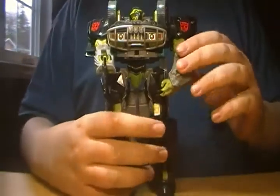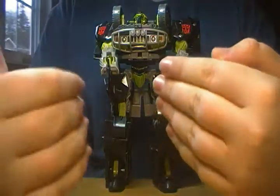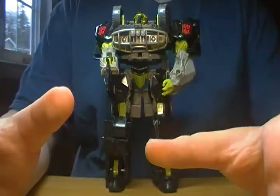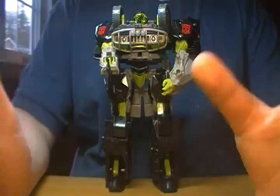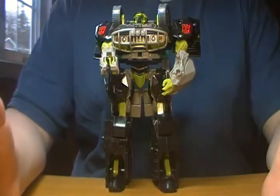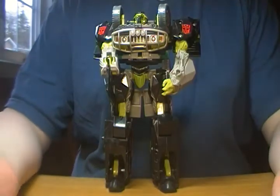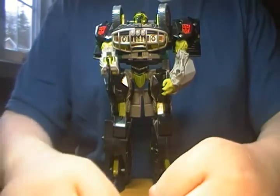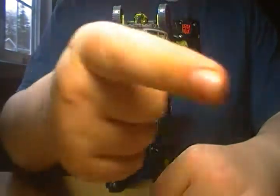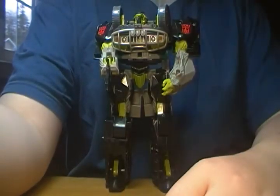So that's really it on Ratchet. I honestly would pick this toy up. I got him for $30 at Walmart. I do recommend him — he's a great looking toy. And if you're like me and you missed out on the original 2007 movie mold, this is a great second chance to get it. It's a nice mold. I like it. So I hope you enjoyed this review. Don't forget to rate, comment, subscribe, and don't forget to follow me on Twitter. So long, everybody. This has been Cordell Prime.